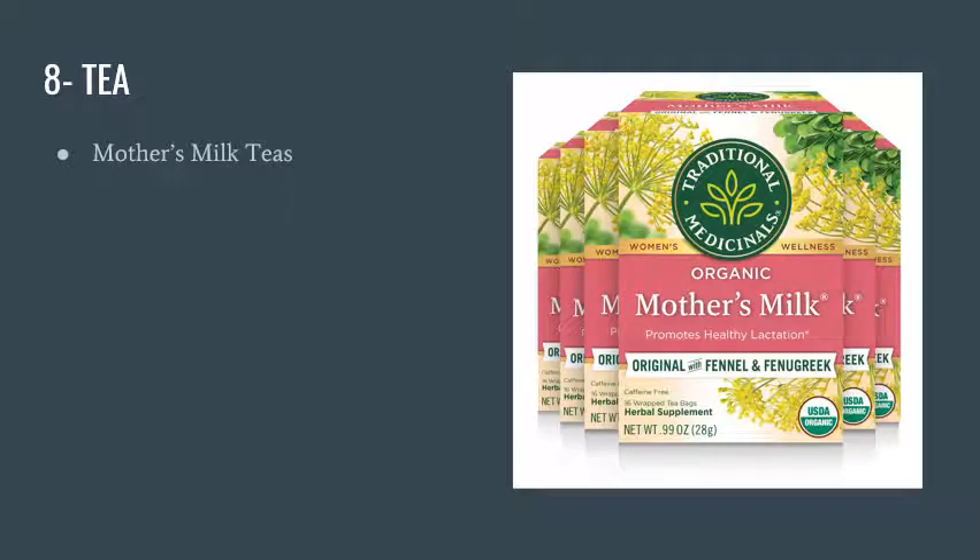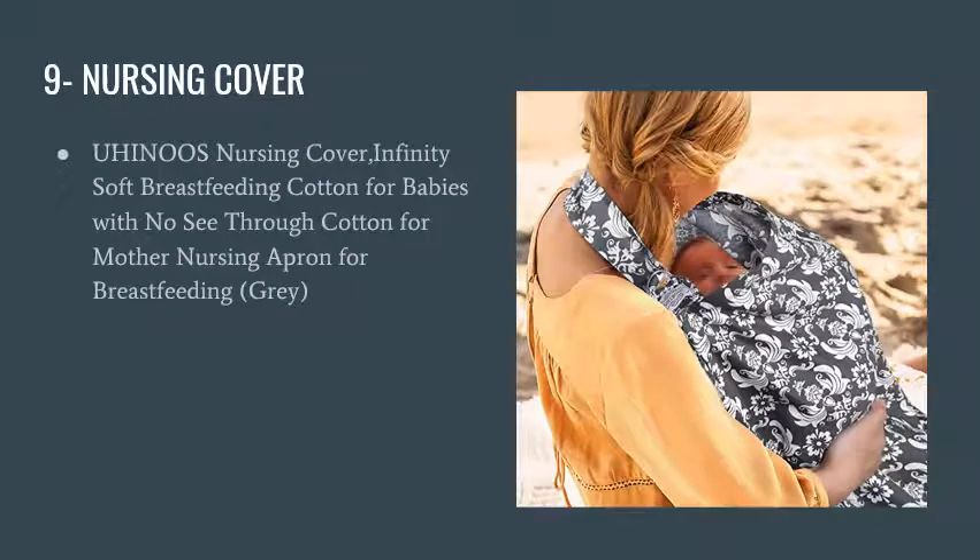Number eight is tea. I enjoy drinking tea and this one made a difference — it's called Mother's Milk Tea. It has fennel and fenugreek in it; some people eat fennel by itself, but this is a nice alternative. It tastes really good and is very soothing, so tea is definitely a must for nursing moms.